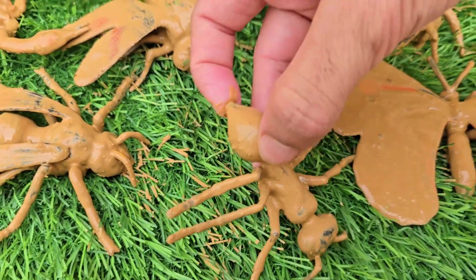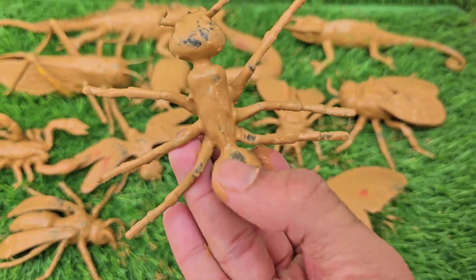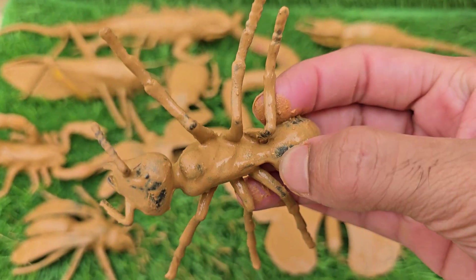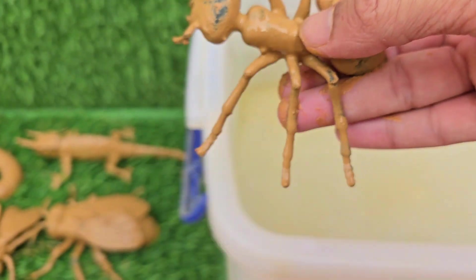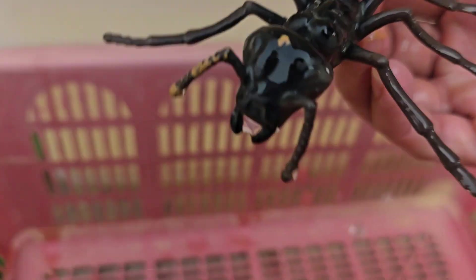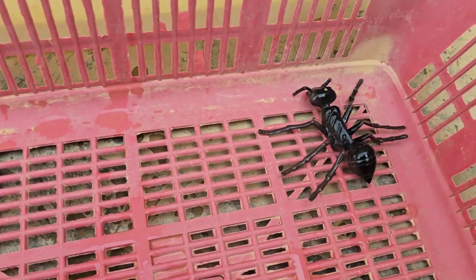Ants are social insects that live in large, highly organized colonies, which can contain millions of individuals. Ants don't have ears. Instead, they listen by feeling vibrations in the ground through their feet. They can carry objects 10 to 50 times their own body weight.